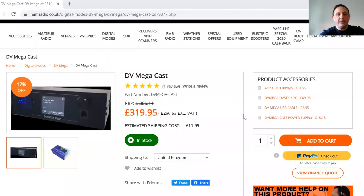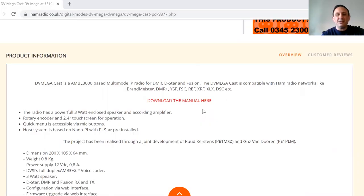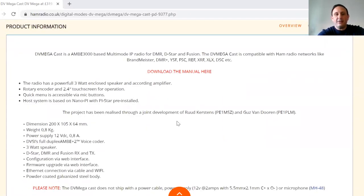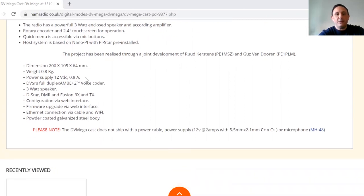Hi, it's Tony from Martin Lynch and Sons. I want to do a quick rundown on this week's Something for the Weekend item — the DV Mega Cast. Retailing at 319.95, it's an IP-based solution for those of you on lockdown who don't have access to antennas but do have the internet. It operates over DMR, D-STAR, and Fusion. Very simple to operate — one thing to bear in mind is you do need a power supply, so make sure you add that when you place the order, plus a microphone. It's based on the A2 systems with one of the MH modular microphones. It has a built-in speaker and amplifier at about three watts, and a rotary encoder so you still get that radio feel.